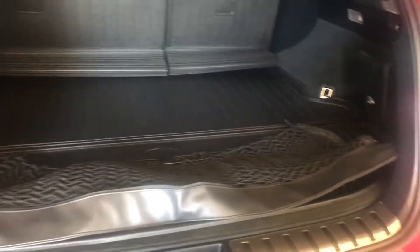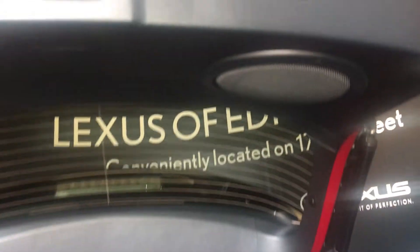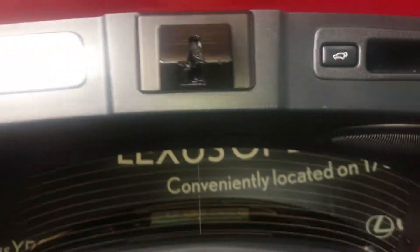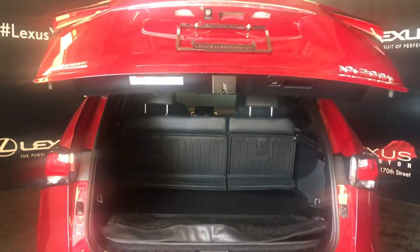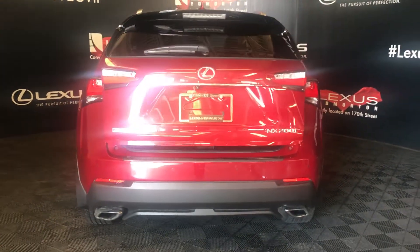Powered tailgate. Inside your trunk area you have your compact tire and jack under the floorboard. Comes with a cargo liner, netting, netting hooks, lighting, and a first aid kit. Overhead you have a handle and power button. Down below you have your dual exhaust.